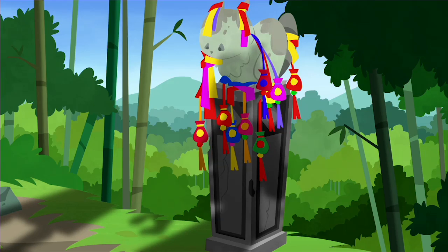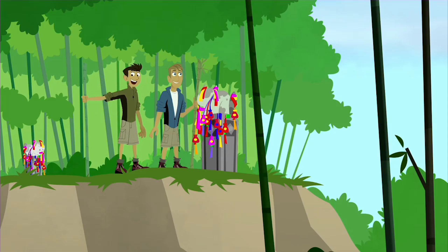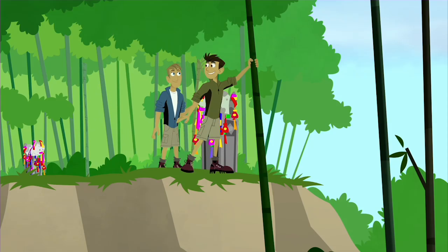So much of Chinese art is inspired by nature. And speaking of nature, let's see what we can discover in nature.